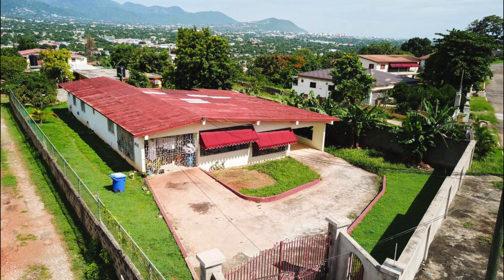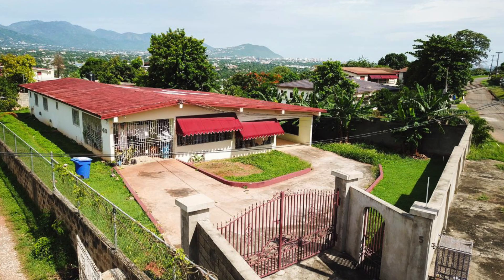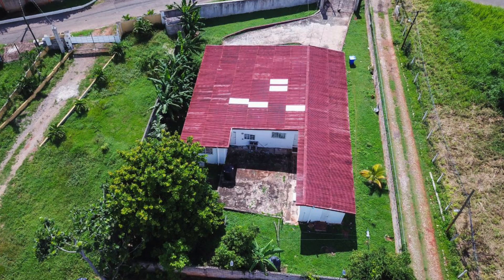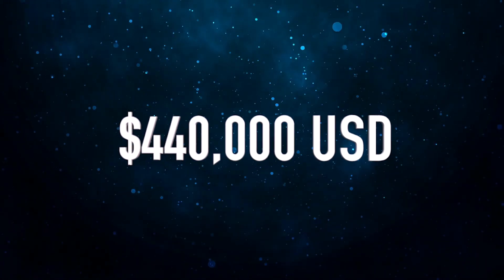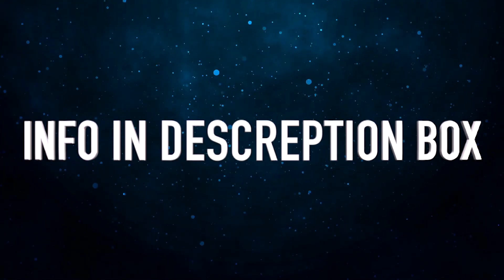And that will be it for the interior tour of the house, we're now going to head outside and take a final tour of the exterior of the house. So once more everyone, if you are interested in this amazing property, it is currently on the market at a cost of $440,000. I'll be leaving all the information down below in the description box for the realtor and also the link for this house.